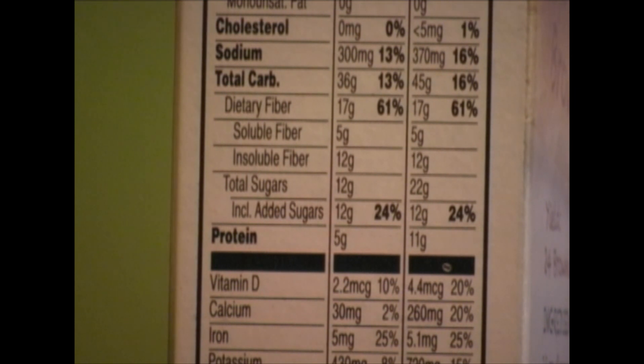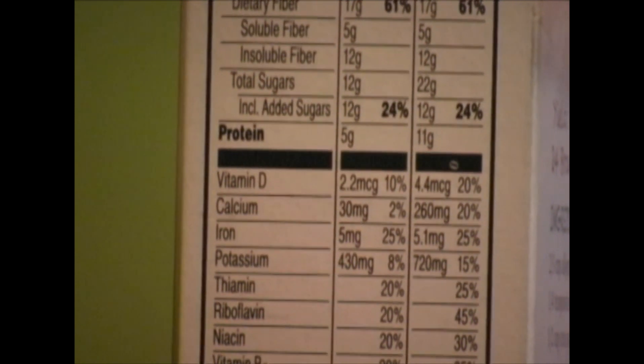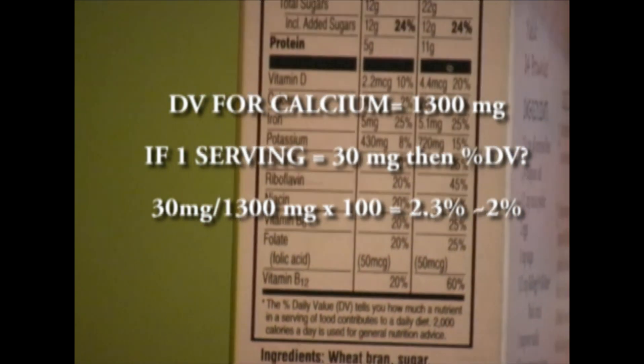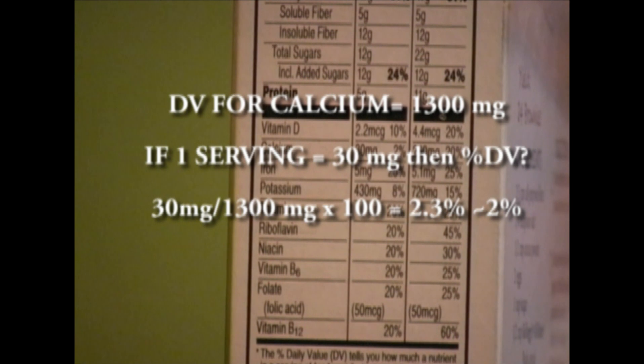Let's do one more example using micronutrients featured on the label — let's use calcium. We can see that the content without the milk is 30 milligrams, representing 2% of the daily value. The daily value for calcium is 1300 milligrams. So if one serving is 30 milligrams, then the percent of the daily value is 30 divided by 1300 times 100, which gives 2.3%, and the FDA rounds it to 2%.